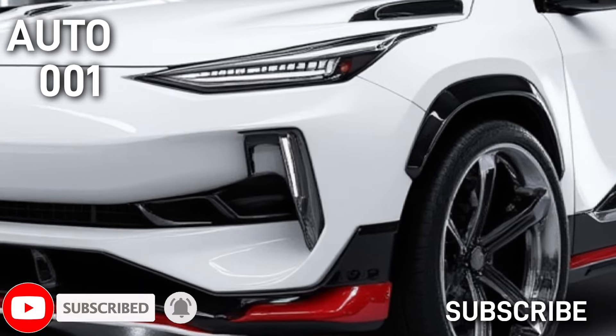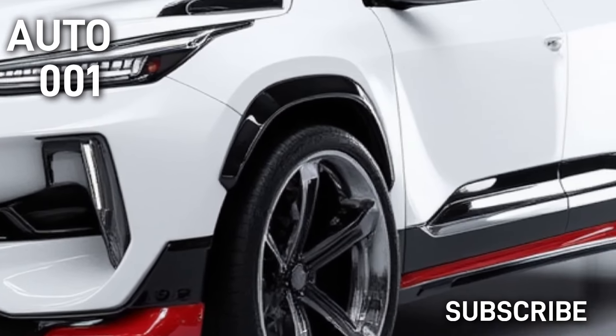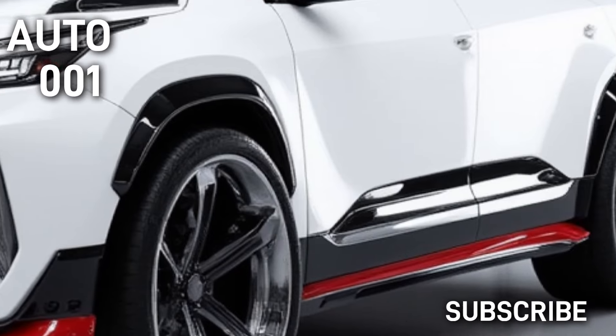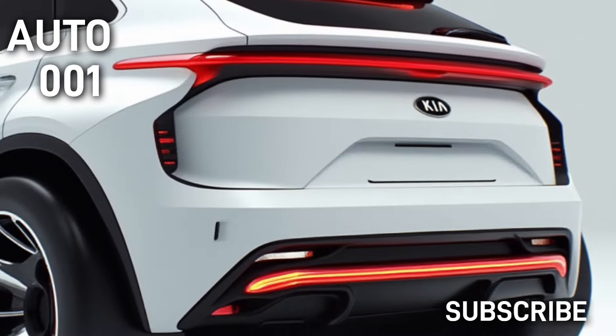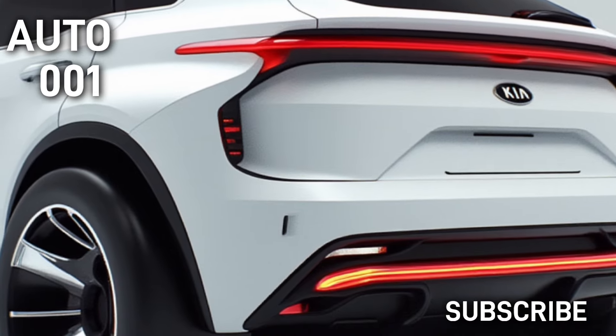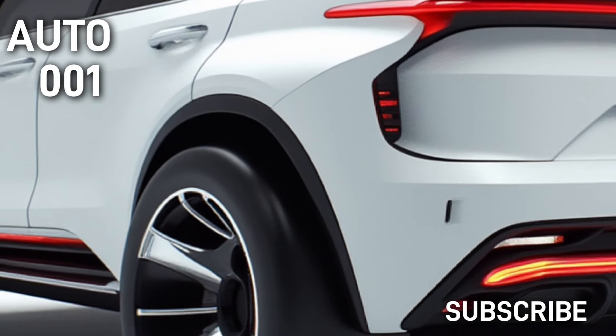The Sportage usually comes with a distinctive front grille, sleek LED headlights, and a sporty silhouette. Expect modern lines and a rugged yet elegant stance.